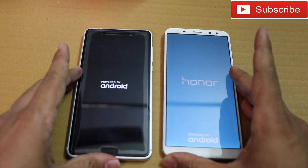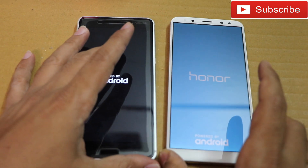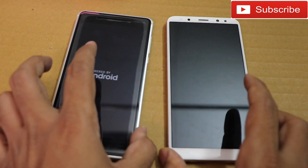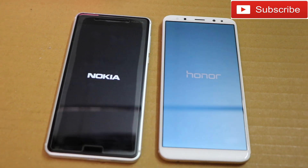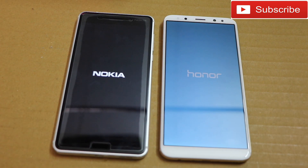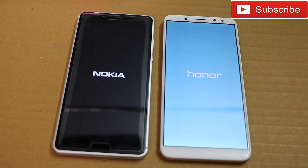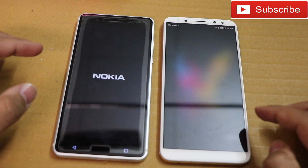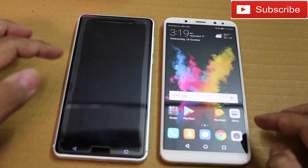Let's see which phone boots up first. The Nokia 6 has a very beautiful metal body and great design. The display and camera are the highlight features of the Honor 9i. The Honor 9i is up and running, and Nokia is up as well — there is a very small difference, with the Honor 9i booting up slightly faster than the Nokia 6.